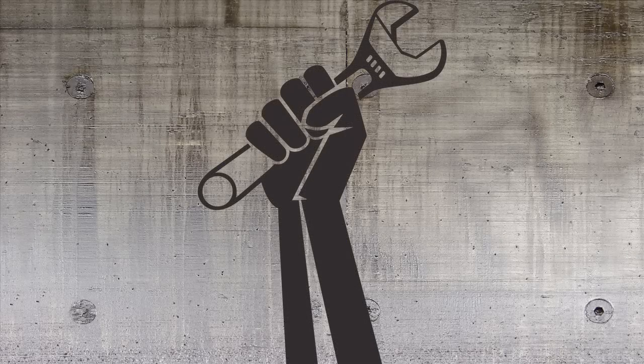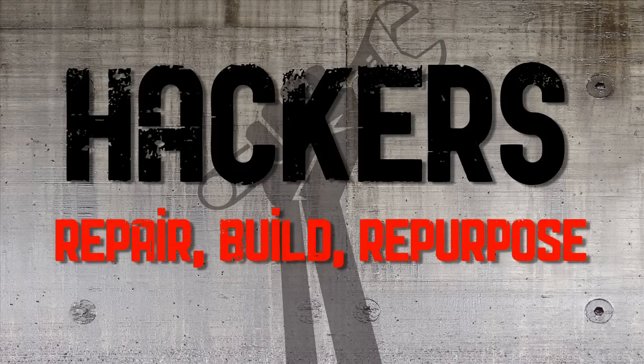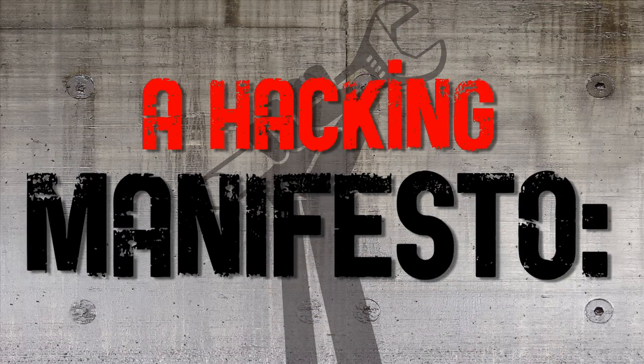Hackers, in the sense that we speak about it, are the adventurers or the tinkers of the 21st century. The hacker mentality prevents waste because it gives people more or less the skill set to repurpose.